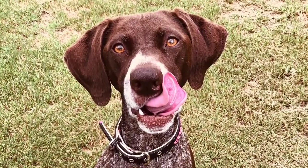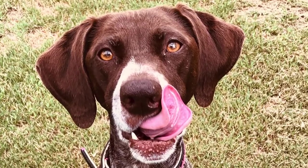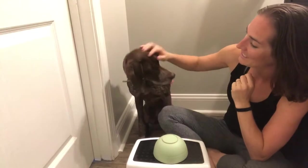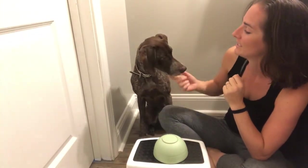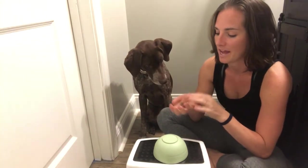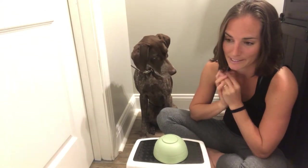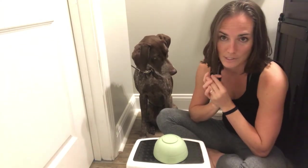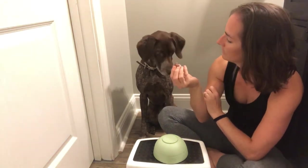Let's give Duke some competition — meet Shotzi, our German short-haired pointer, often called the troublemaker. Shotzi is younger than Duke and a lot more active. I am eager to see how well she does at this, because Duke didn't do so well. Alright Shotzi, you see these treats? You're gonna leave it.